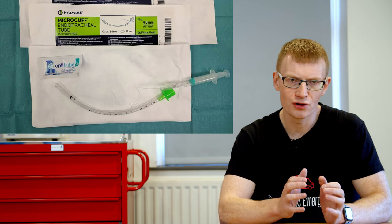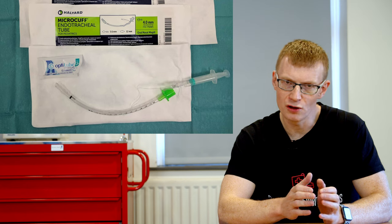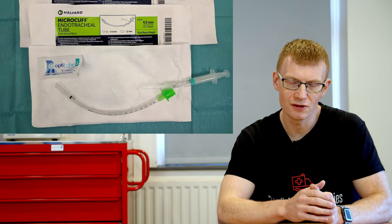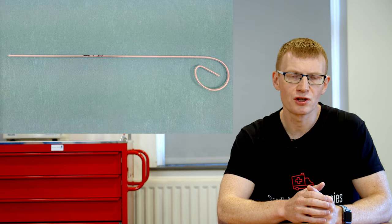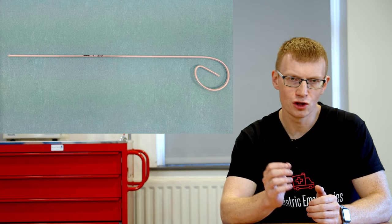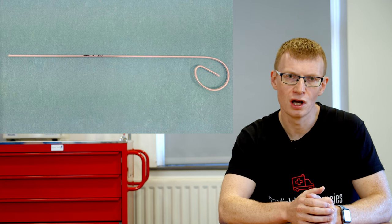In terms of equipment, I strongly recommend using cuffed tubes in all patients. You want to intubate the child once, have a good seal, and be able to recruit and oxygenate them well — you don't want a leak that requires upsizing the tube and a period of impaired oxygenation. I would also strongly recommend using a stylet. Time is of the essence; these children will desaturate incredibly quickly. With a stylet you have better control of your tube and are more likely to get it through the cords on the first attempt.